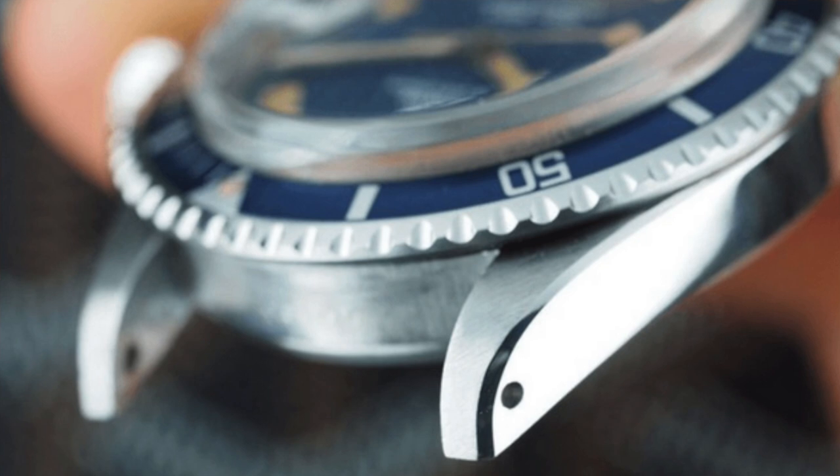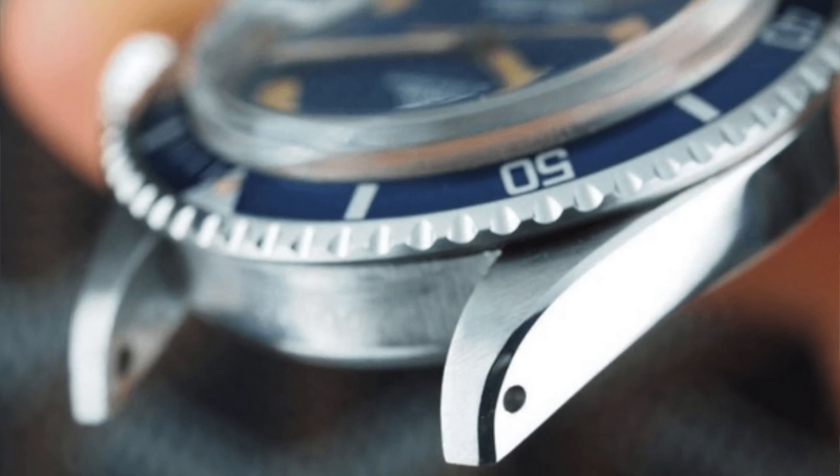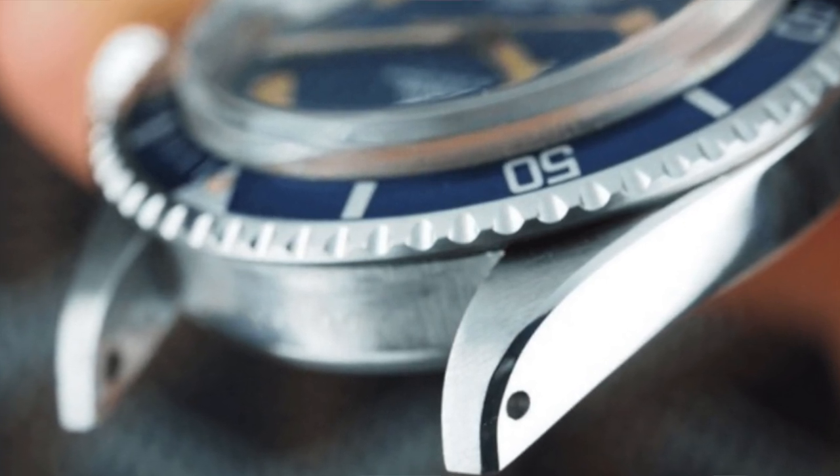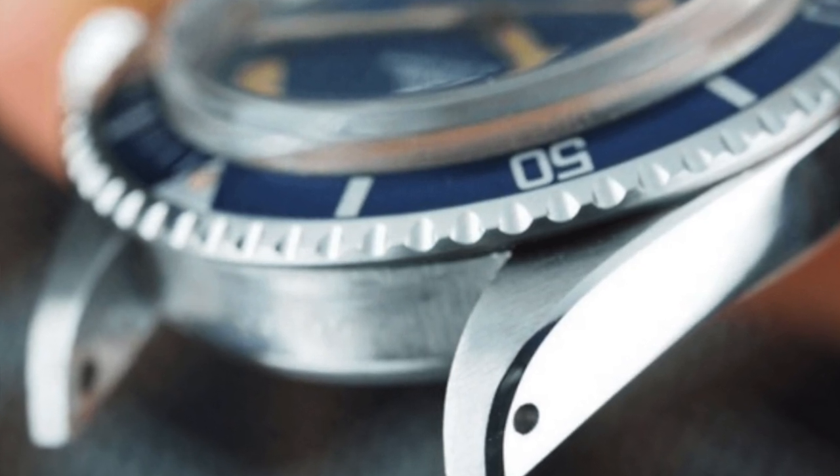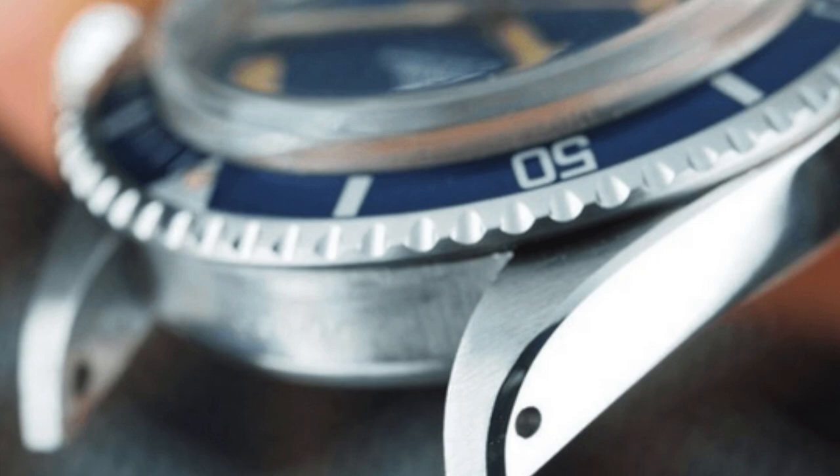Jewels are only used to increase the accuracy of the movement and are not for decoration. Lugs — here we go, guys! The protruding pieces of metal at the top and bottom of a watch case where the strap is attached. The two ends of the lug hold a spring bar which holds the strap in place.